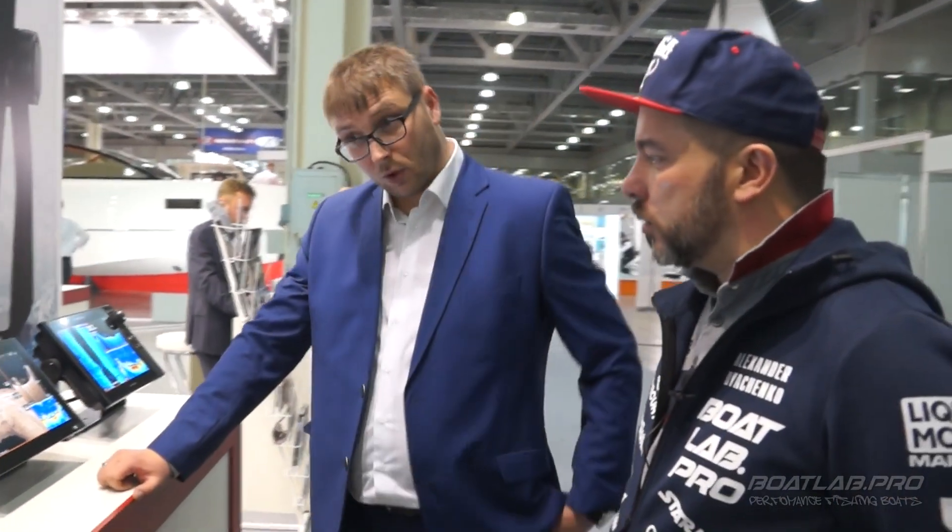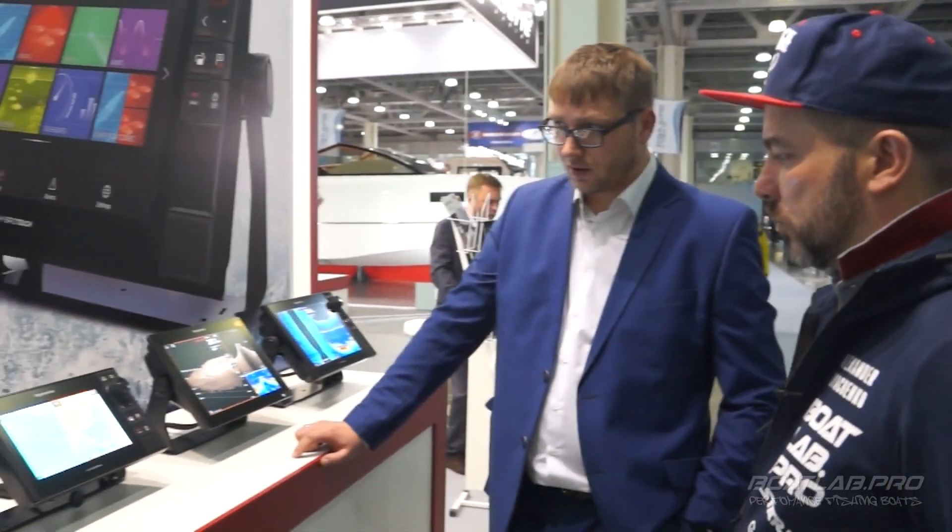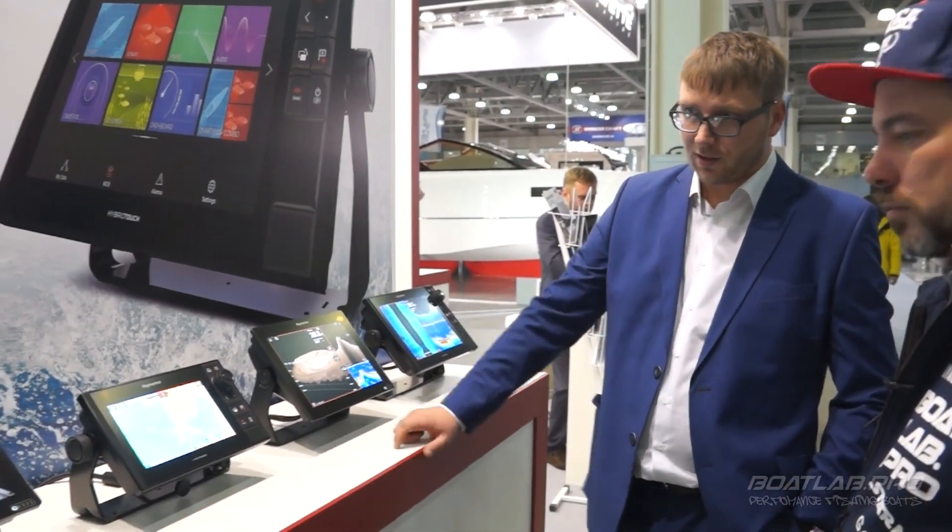Raymarine выпустил в прошлом году приборы серии Axiom — несколько вариантов серии Pro и обычный Axiom. Отличаются они кнопками либо отдельно сенсорным управлением, либо чисто сенсорным управлением. Во всех приборах есть объемные холоты — трёхмерники, реализованы они с одного датчика. Датчик имеет гироскоп внутри, удерживает крены от качки лодки до 35 градусов.